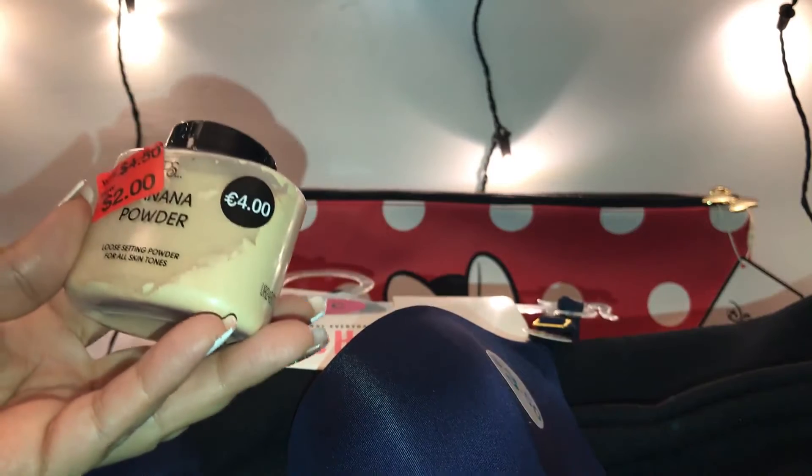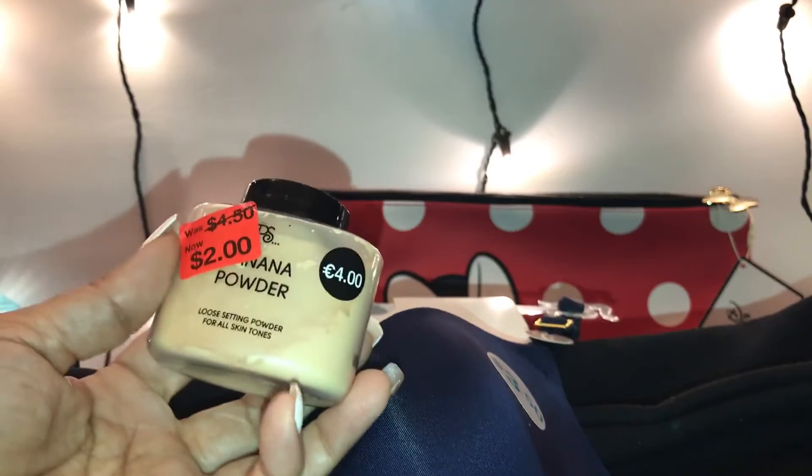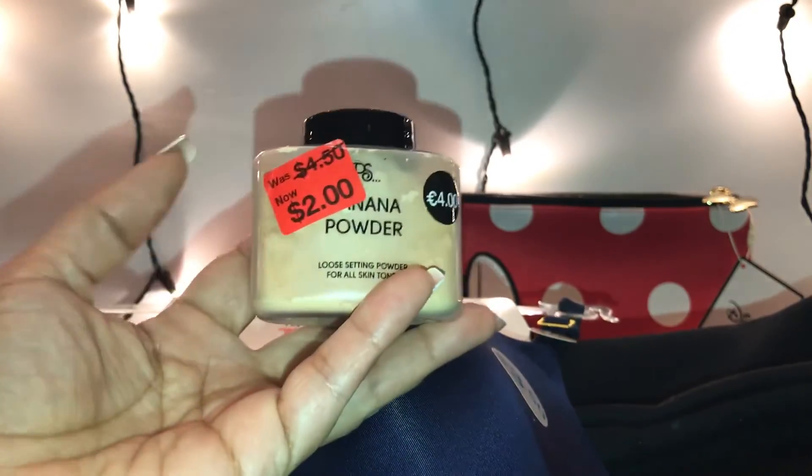She also picked up a loose setting powder for all skin tones from Four Diamonds — it was on clearance for two dollars.